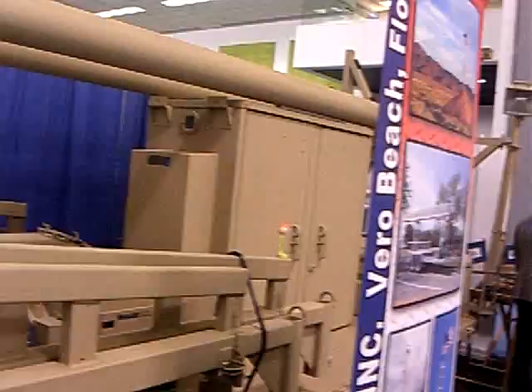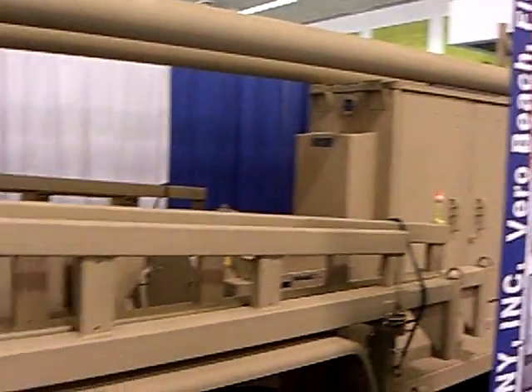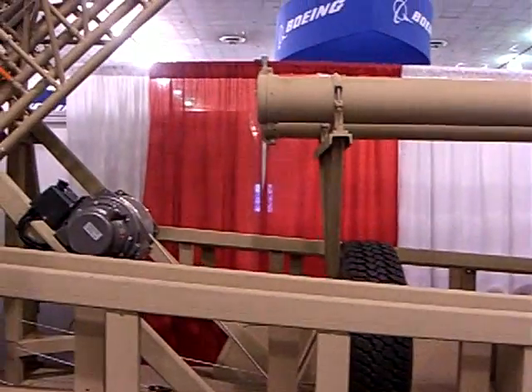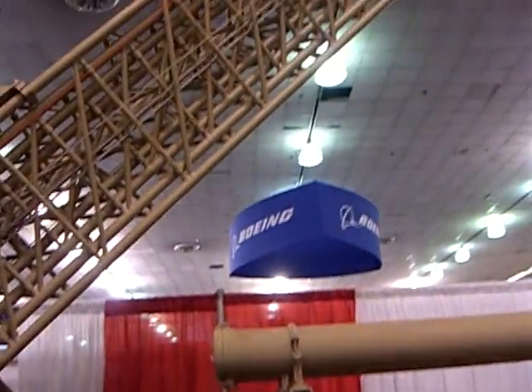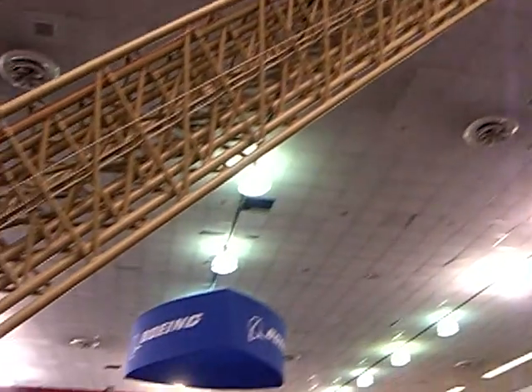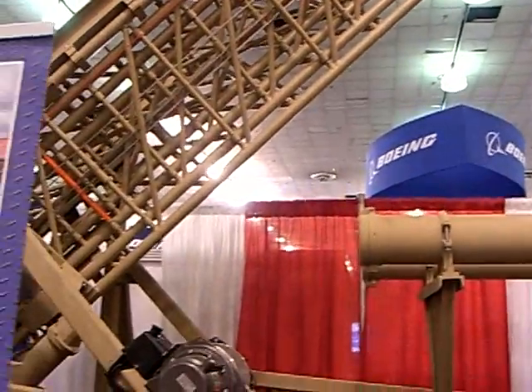It takes about 30 minutes to set it up. On the top of the tower we have a unit that if the wind blows above 50 miles an hour, it will automatically lower the unit so there will be no wind damage — and you don't even have to go back and turn it back up, because once the wind stops it will automatically go back up.